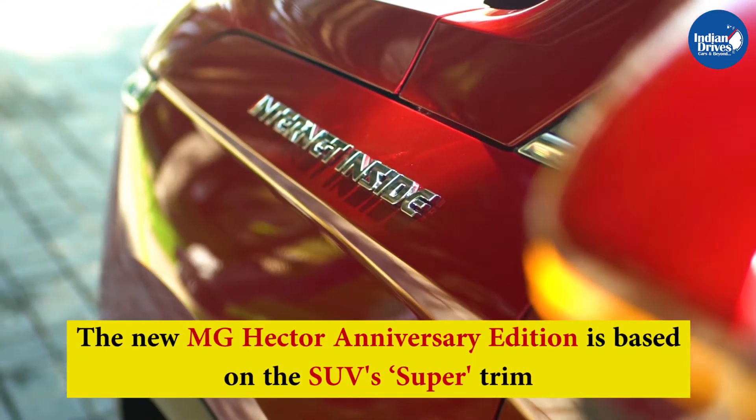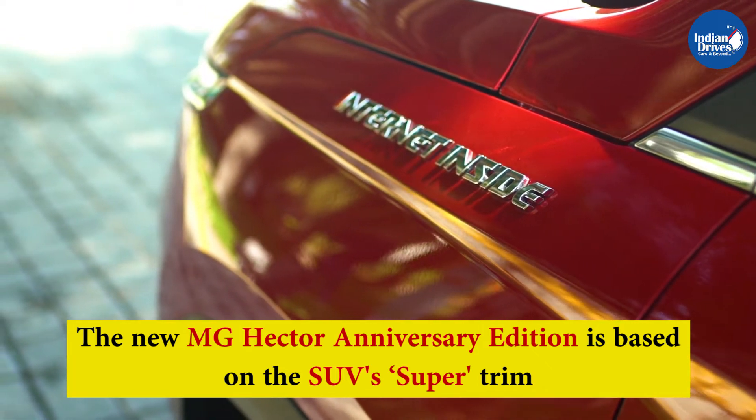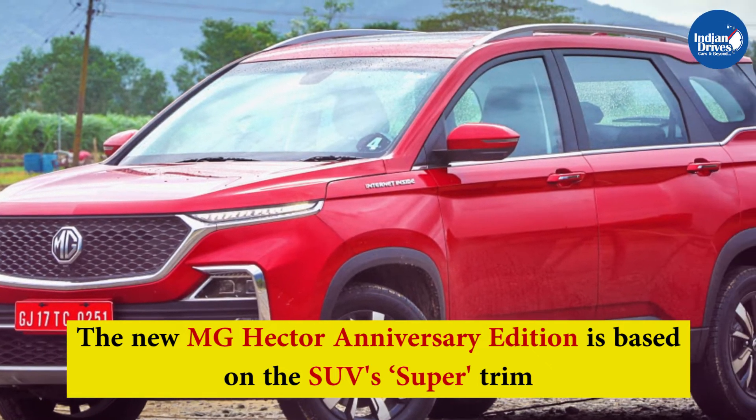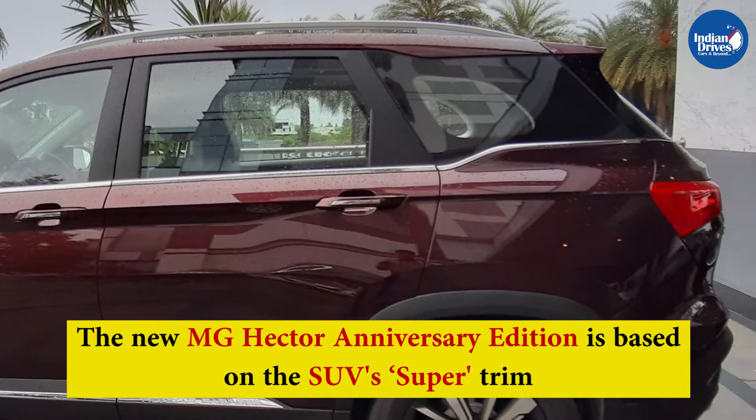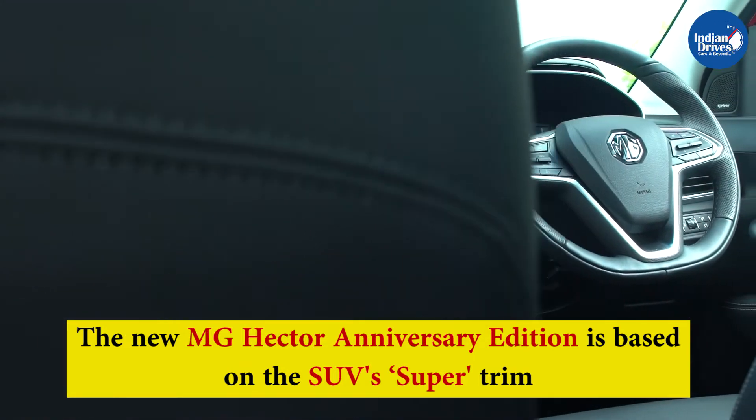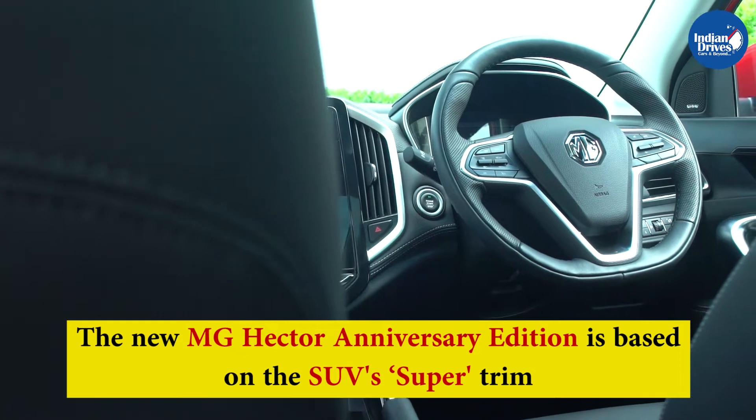The new MG Hector Anniversary Edition is based on the SUV's Super trim. It carries forward all the features and equipment from the standard variant in the model's lineup, along with a few new ones as well.